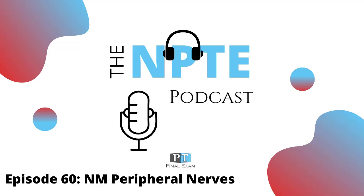Welcome to the NPT podcast for physical therapists preparing to sit for the National Physical Therapy Exam. From case studies to content review, we have you covered.